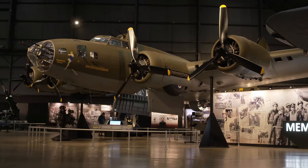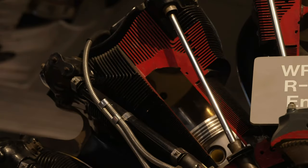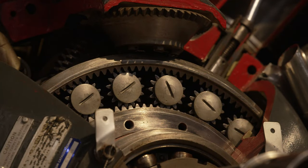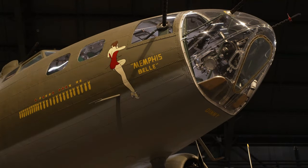The Memphis Belle — what you may also not realize is that a lot of the technology for the Memphis Belle actually came from the Dayton region. The radial engine on it was unique at that time. Figuring out how to keep it cool was a technological feat, and the folks here in Dayton figured that out. That very special engine allowed that airplane to fly at 30,000 feet with a full bomb load, which made it survivable to carry out the strategic bombing campaign.